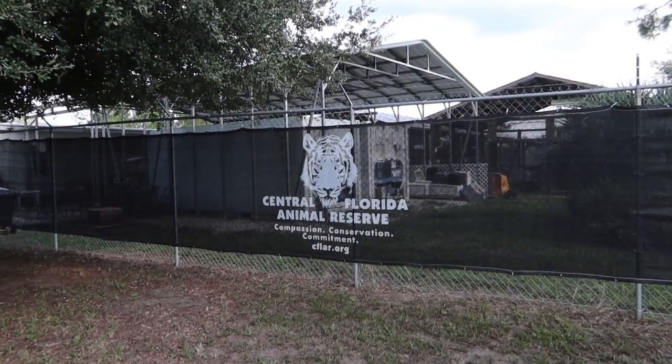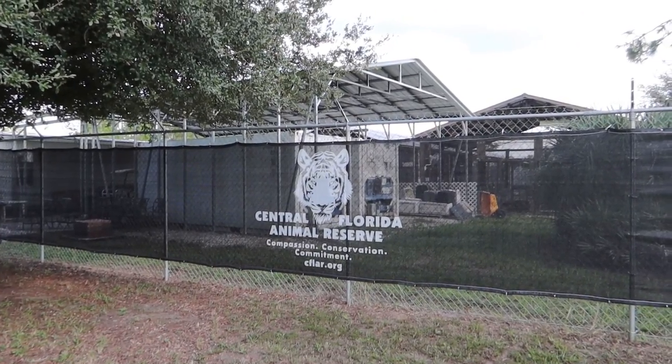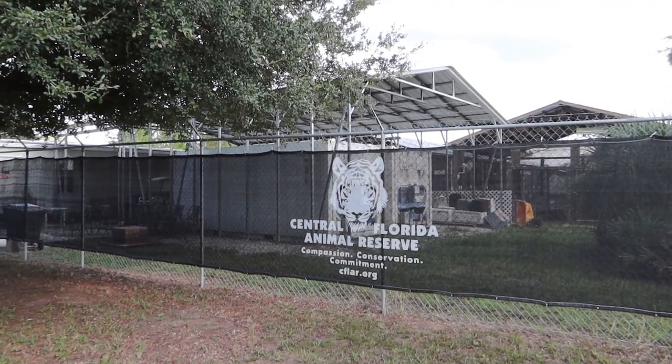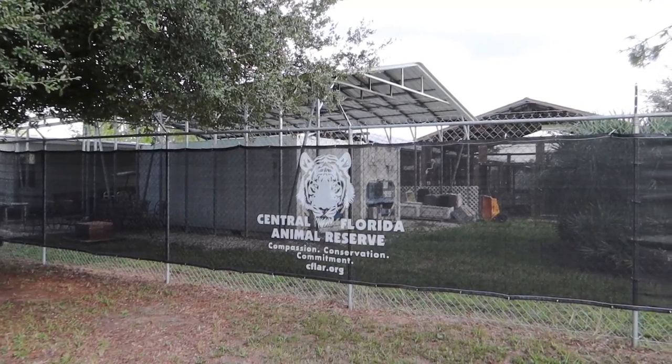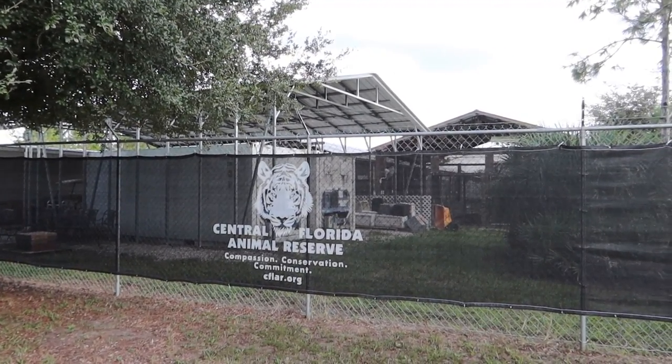We've made it to the Central Florida Animal Reserve and we're excited — we're gonna go do a tour and get to see some of their big cats. Of course all the big cats will be in habitats and we won't be getting in with them, but we should get some pretty good looks at them and we'll be able to see some lions in celebration of the Lion King.